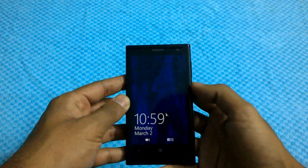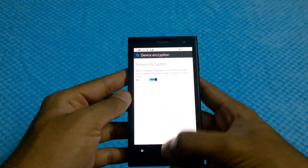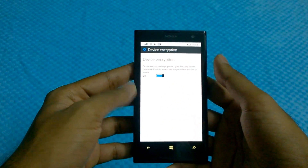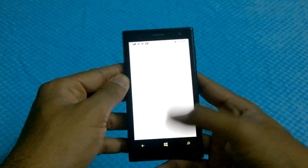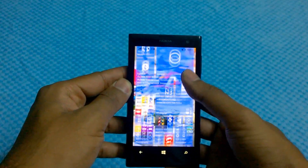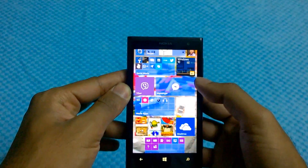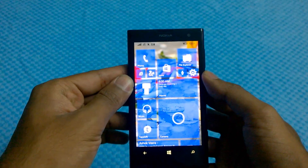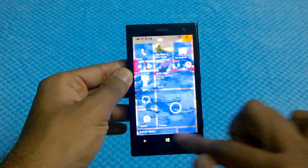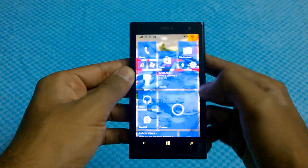The Windows 10 technical preview brings in a ton of new features to Windows Phone devices, starting with the start screen. It's taking quite a while because this is the first build and naturally it's pretty unstable, but it's fairly usable and surprisingly good as well. The start screen differs from the earlier version — it lets you keep the background wallpaper, which then fades away in between the tiles.